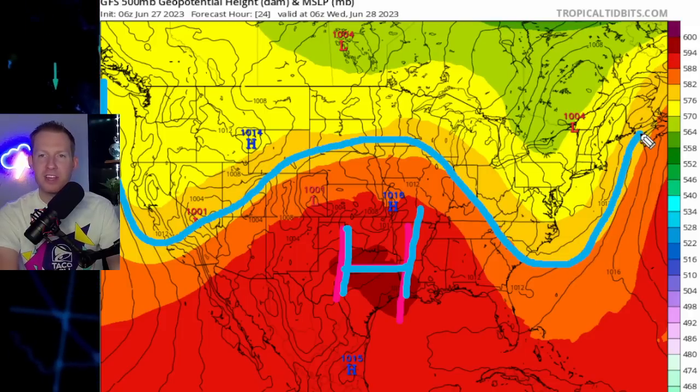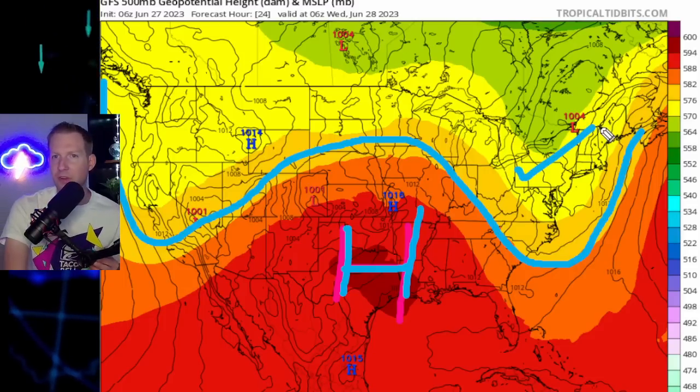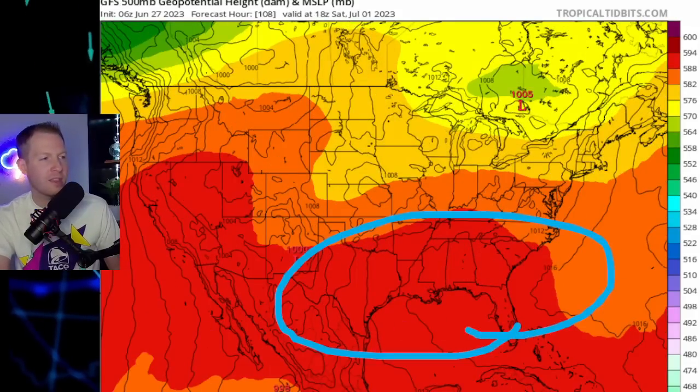Then there's another dip in the jet stream out over the Northeast and Mid-Atlantic, which is the reason for that severe weather the other day in parts of the Northeast. That big chunk of high pressure is sitting right there. As I put this into motion, notice how it kind of shifts a little bit over the North Gulf Coast and the Southeast U.S. The heat that's been bottled up in Texas and parts of New Mexico and central Mexico is going to start to shift east over the next couple of days as we close out June and get into July.